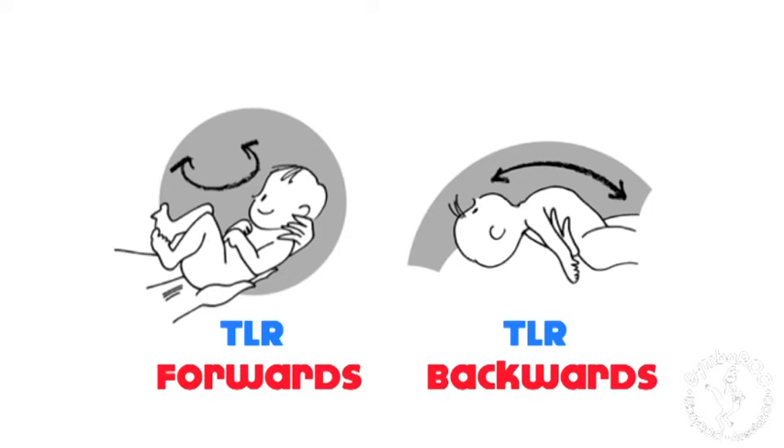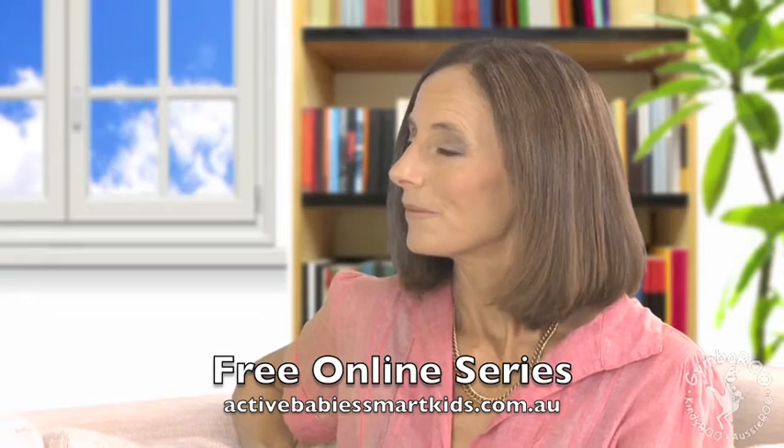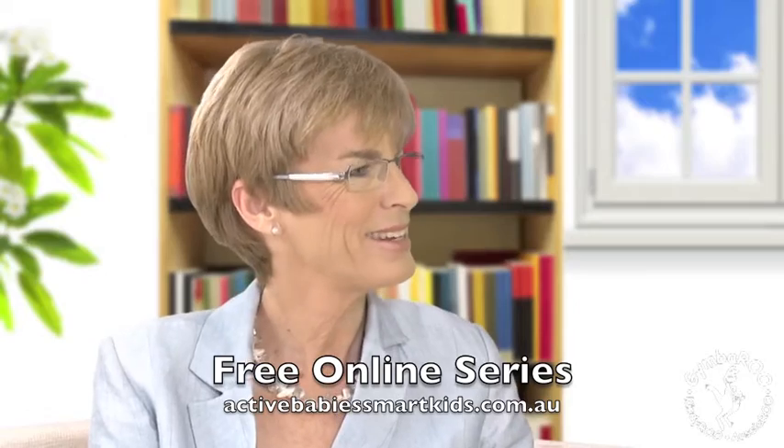When babies are born, they have a reflex that when their head goes down to their chin, their arms and their knees bend, putting them in a curled position. When they're lying on their backs and their head goes back, their arms and their legs extend and they straighten out. This enables babies and their brains to feel movement automatically. So if you see your little newborn on their tummy, they'll usually be curled up in that little ball because their head is down.